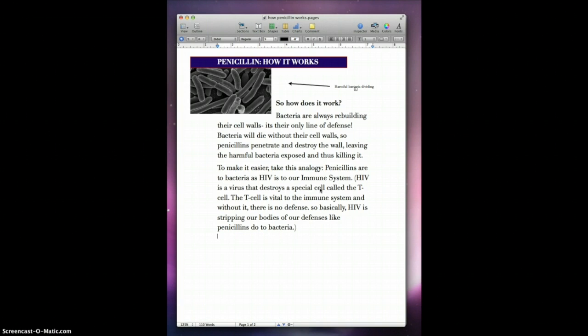Penicillin is to bacteria as HIV is to our immune system. HIV is a virus that destroys a special cell called the T-cell. The T-cell is vital to the immune system, and without it there is no defense. So basically, HIV is stripping our bodies of our defenses, just like penicillin does to bacteria.